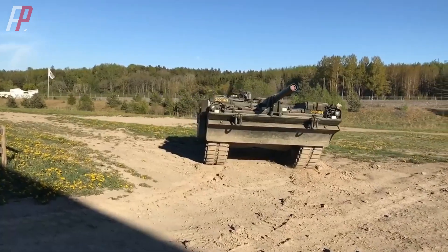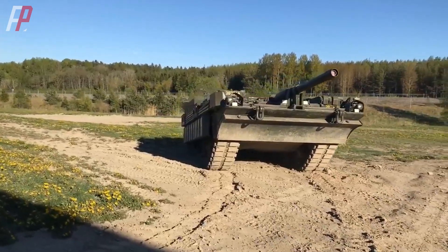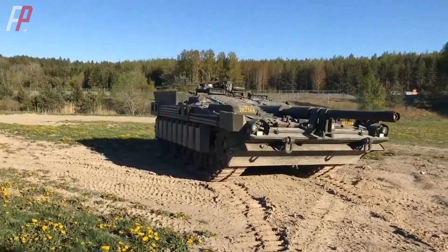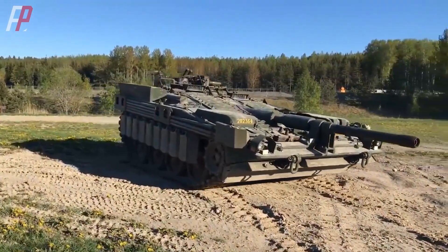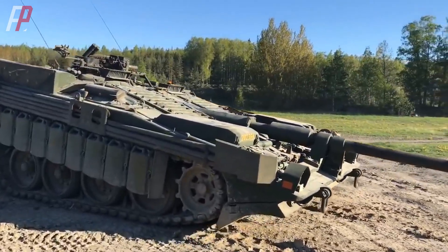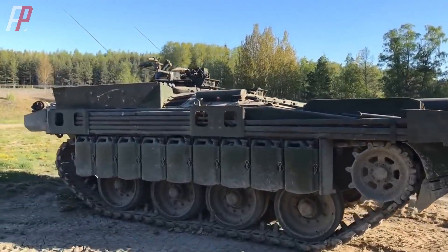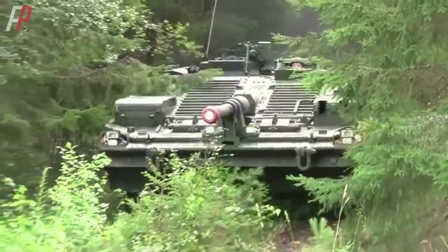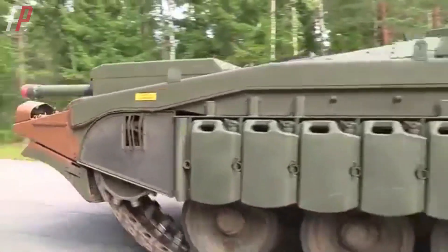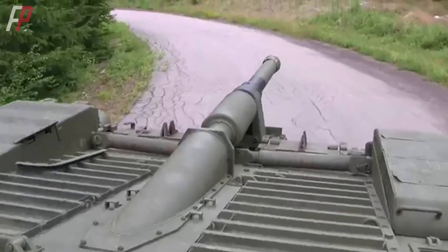Prior to that, the Swedish army mainly relied on the domestically developed Stridsvagn 103 main battle tank, which was more like a tank destroyer equipped by various countries during World War II. The Stridsvagn 103 did not have a turret but relied on the rotation of the hull and hydraulic suspension to adjust the gun's direction and elevation angle. Therefore, it clearly could not adapt to the new operational environment, and the Swedish army urgently needed a new type of main battle tank.